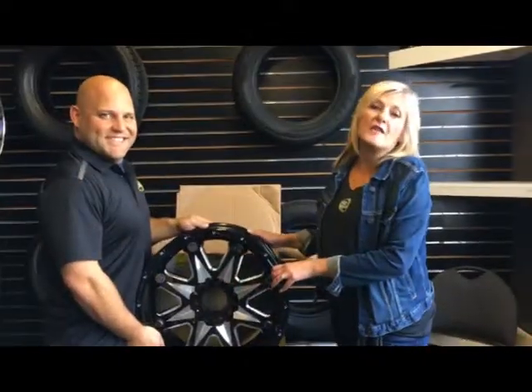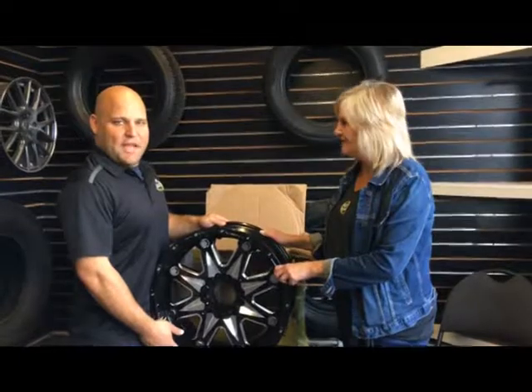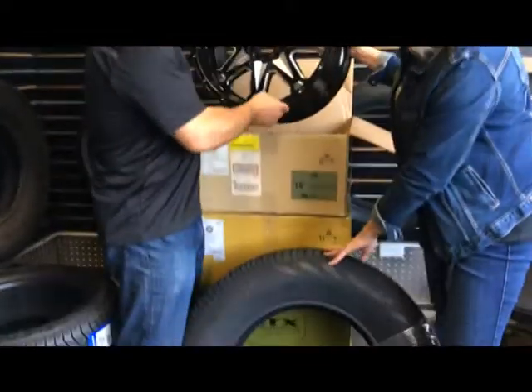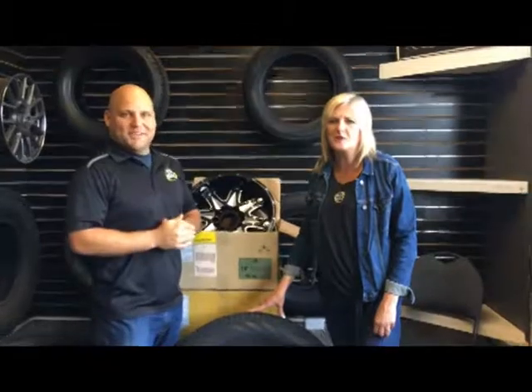Voyager Tire on the Kingsway knows winter is coming and they're so happy to be part of Toys 10 this year. They have for the winner these rims right here, and also winter tires with an RTX light bar. Those things are heavy and they're going to look great in the wintertime. You win Toys 10 and you'll be ready.